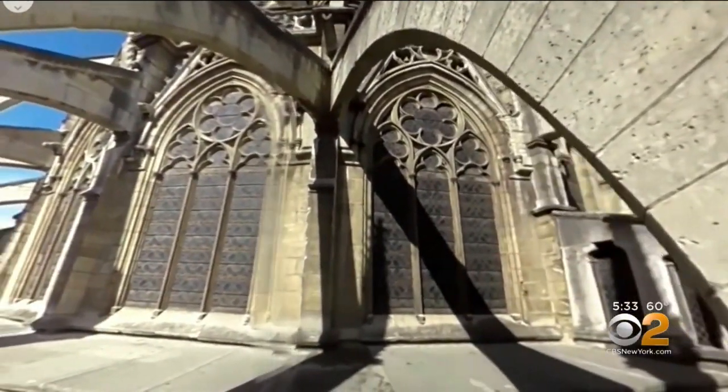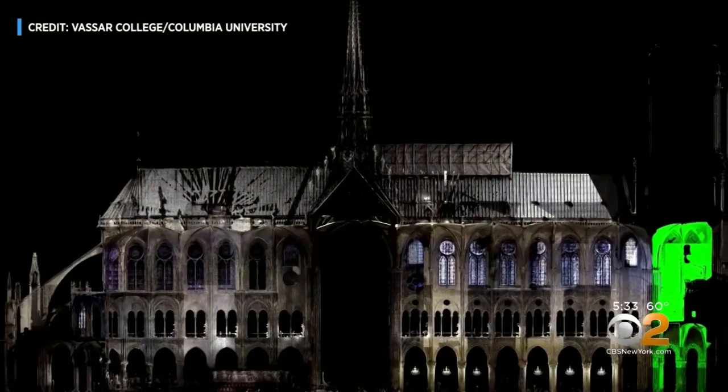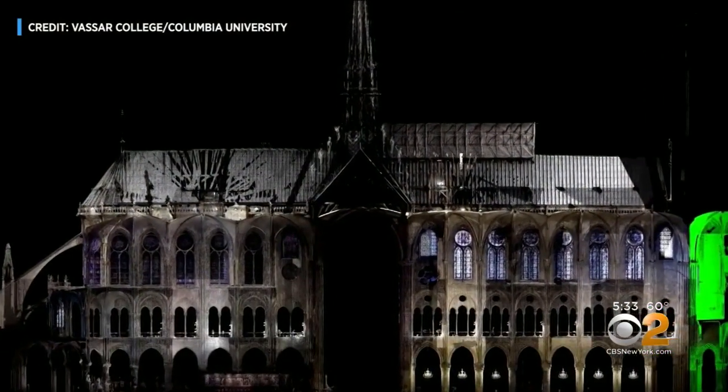That's thanks to the work of Vassar College art professor Andrew Tallon, who died in November. Tallon was a tireless advocate for Notre Dame's renovation. His work to digitally scan the cathedral is finding new relevance today.